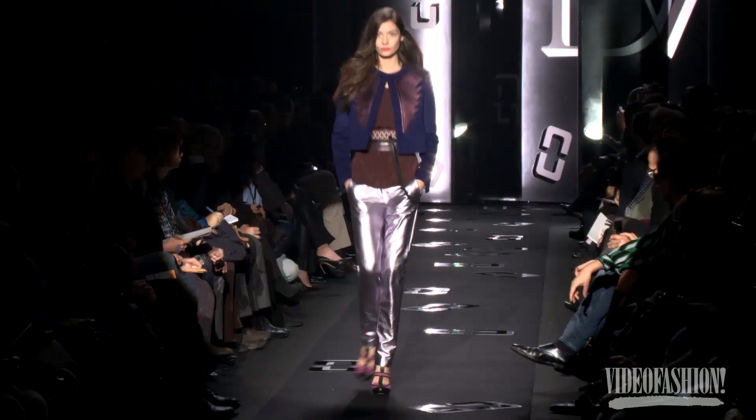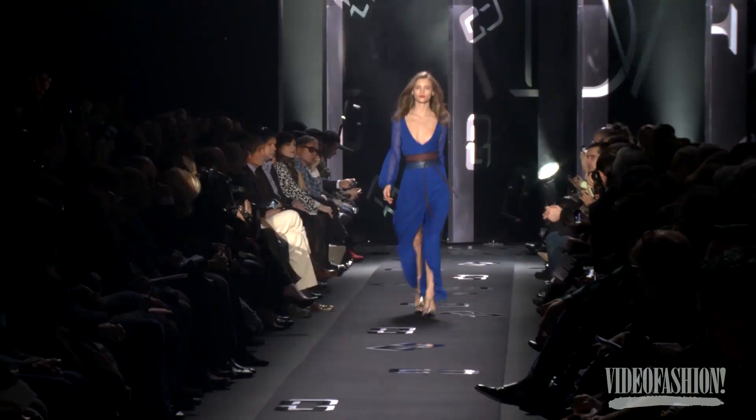Beautiful textures, beautiful color — a little purple, a wonderful sienna color, tobacco sienna. Sometimes it becomes a very nice counterpoint to things like cobalt blue.